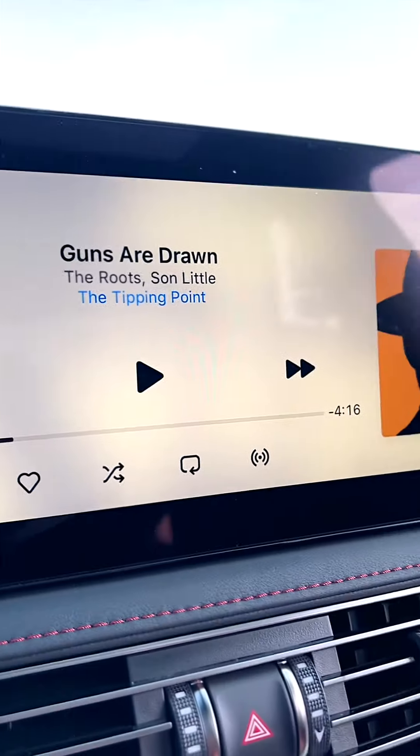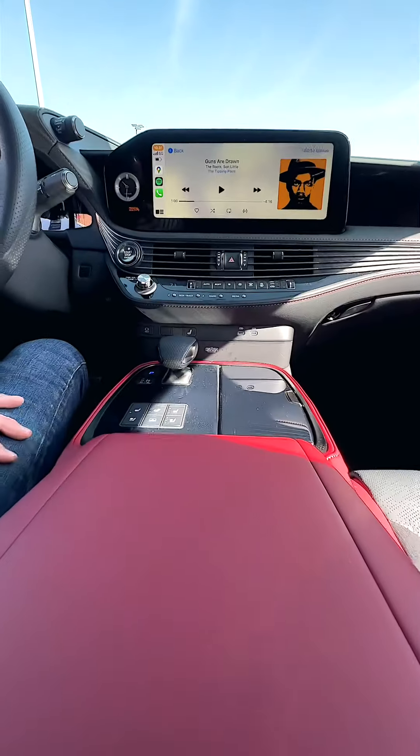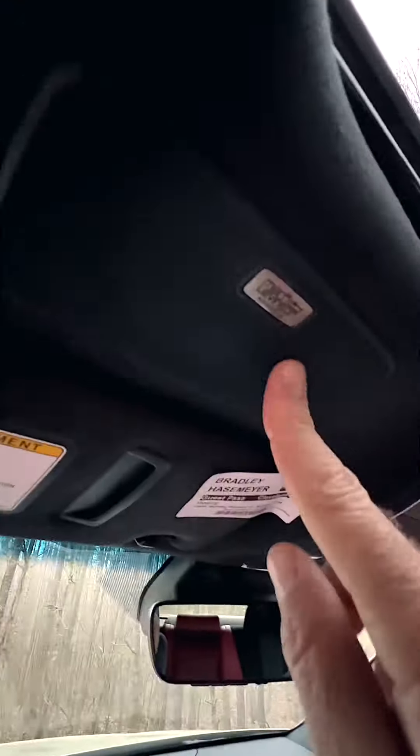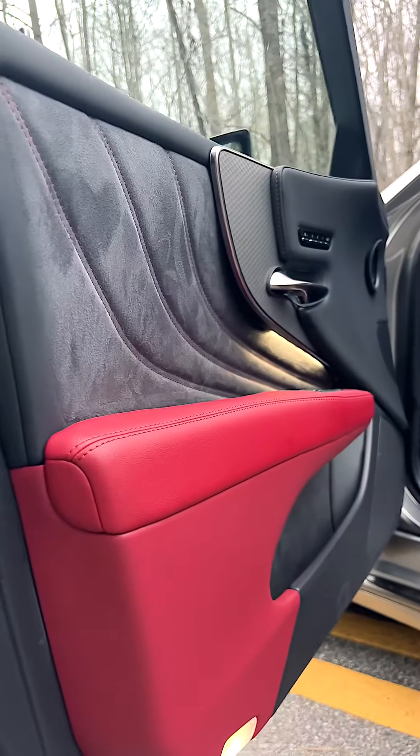For tech, you're getting a 12.3-inch touchscreen, wireless Apple CarPlay, and a face-melting 23-speaker Mark Levinson sound system. Speakers in the doors, speakers on the roof, speakers all around, and the luxury.